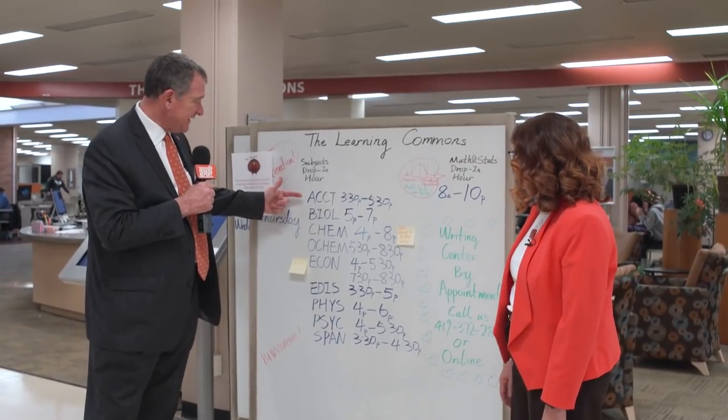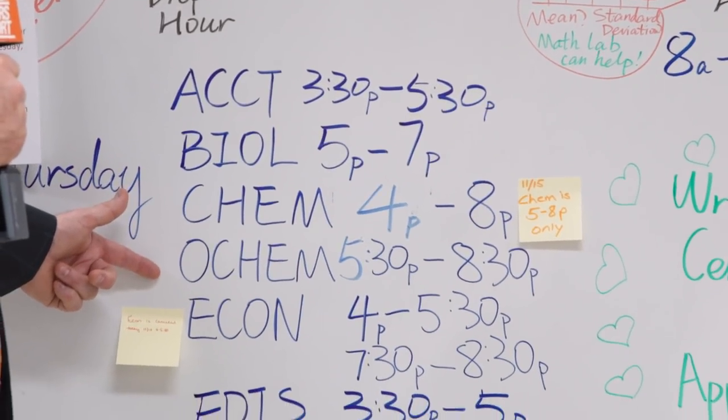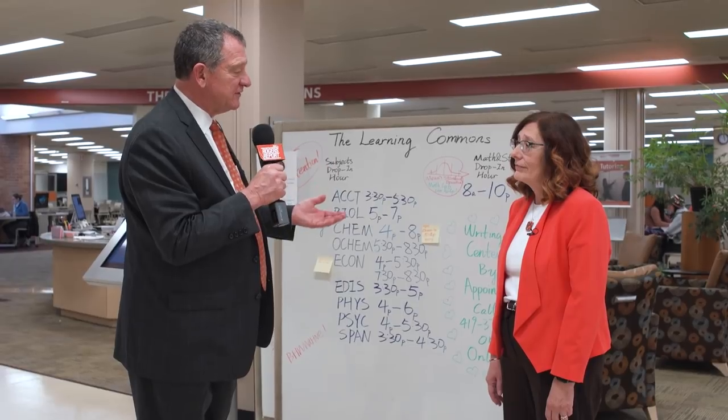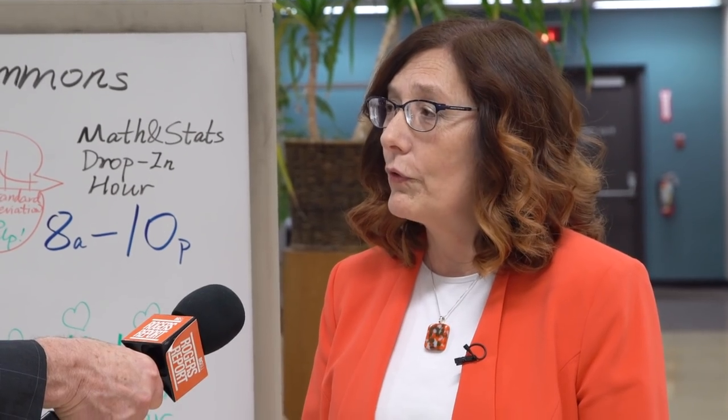So just today you need help with accounting, biology, chemistry, organic chemistry — just to name a few. How many students and visitors do you have at this library per year? As far as the gate count where people walk in the building, over 500,000. Wow.